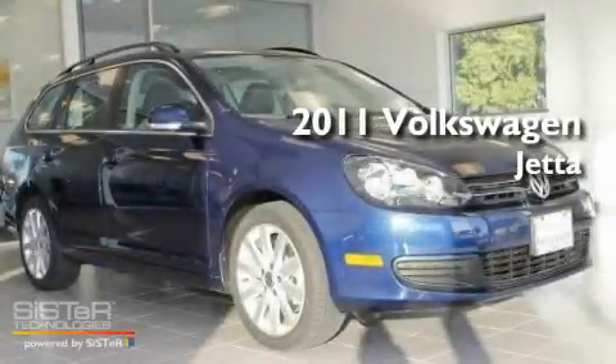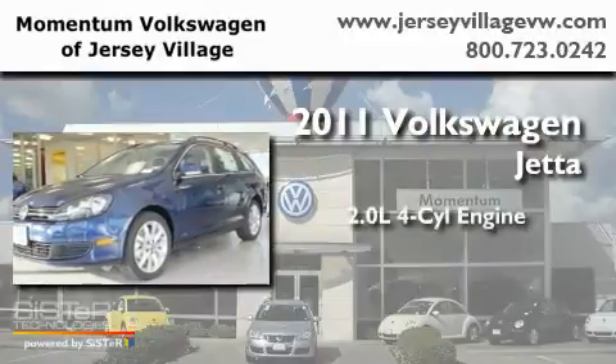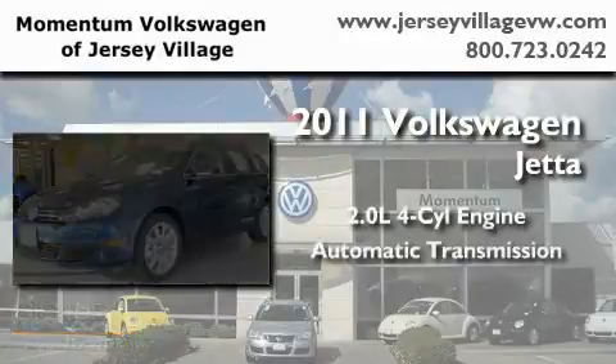This is a brand-new 2011 Volkswagen Jetta. It features a 2.0-liter four-cylinder engine and an automatic transmission.